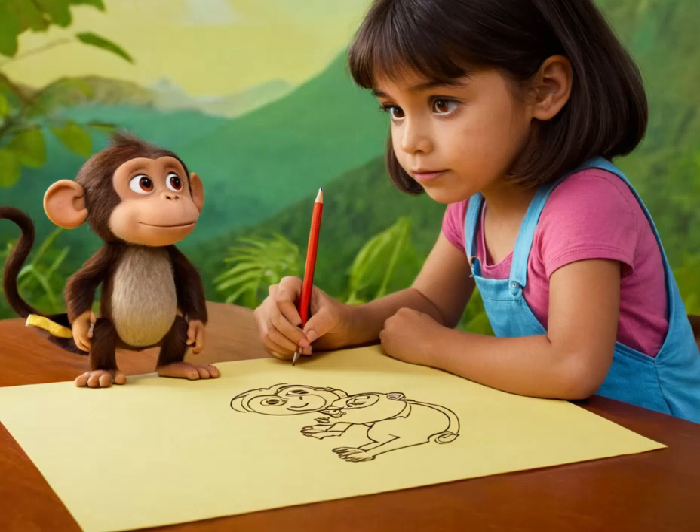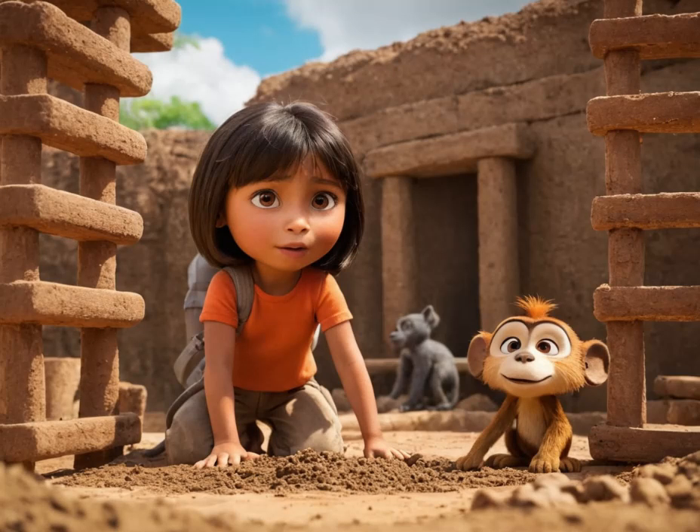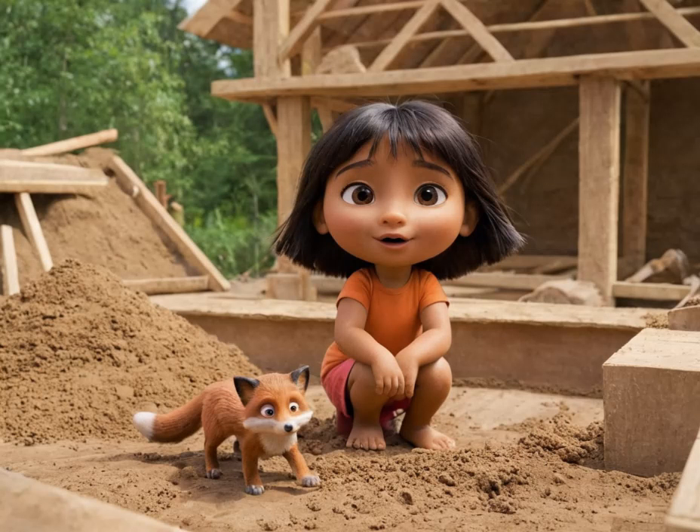Boots scampered around, fetching rocks and sticks, while Diego helped sketch out the design. Even Swiper the Fox, known for his mischievous ways, joined in on the fun, eager to lend a paw. With shovels and buckets in hand, they set to work sculpting the volcano's shape out of mud and clay.